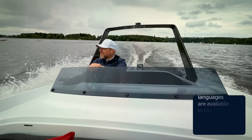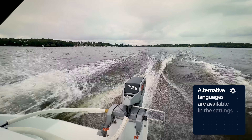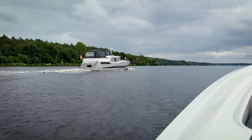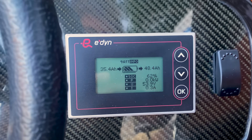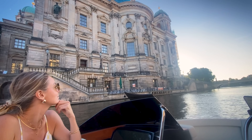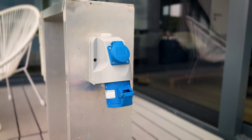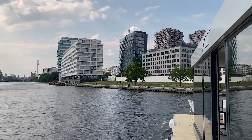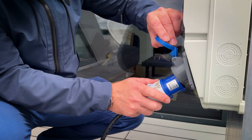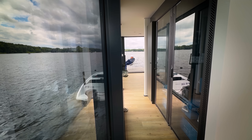Fast, electrically propelled boats like this one are becoming increasingly popular around the lakes and rivers of Berlin. But with limited to no charging options within the city, how can this continue? Well, using a floating charging station powered by cabinets full of Victron Energy equipment, of course.